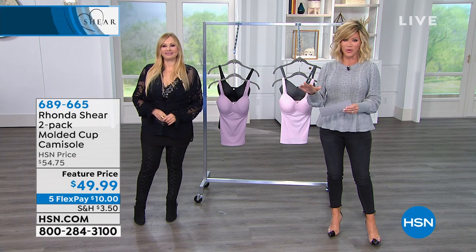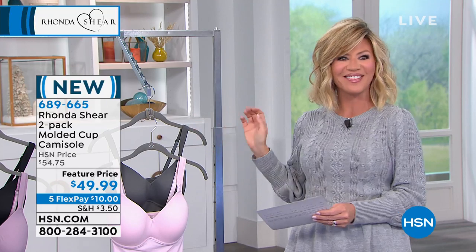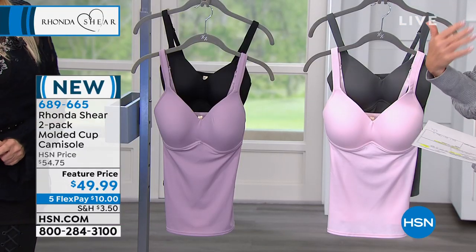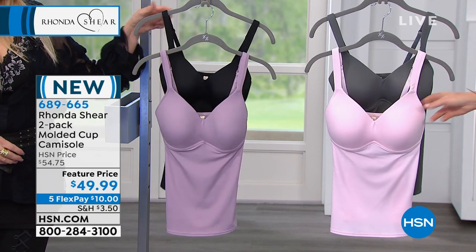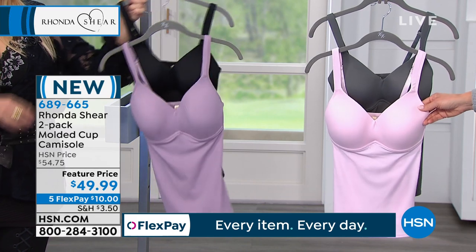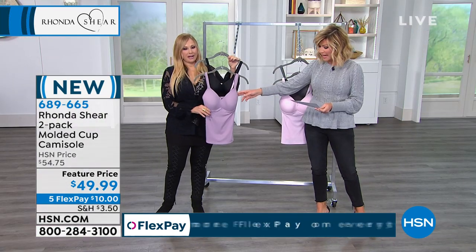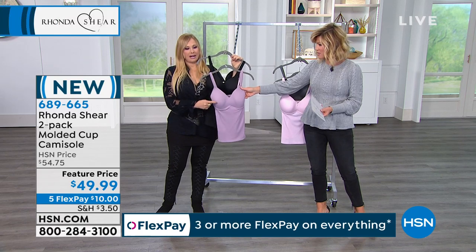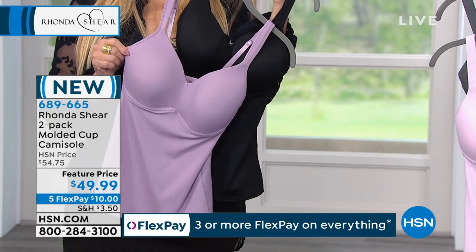We have for you a bra and a cami all in one. This is so well done and so beloved here, because it's simple, it's easy, and you step into it. You just choose your color — this is our charcoal and the ballet pink. You can shop this one extra small all the way through 3X, and these are new colors. We also have it in black, and then we're calling this one mauve, but to me it's like a soft purple. I am obsessed with this color.